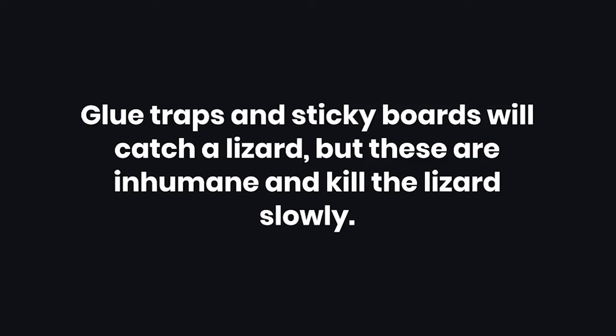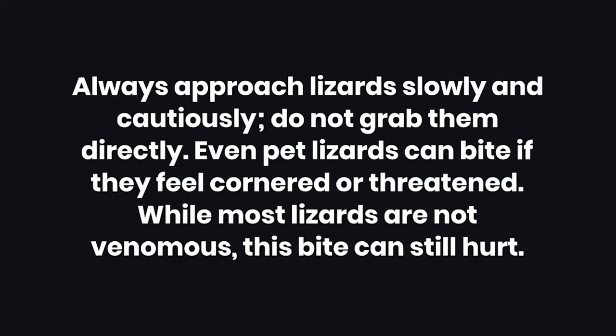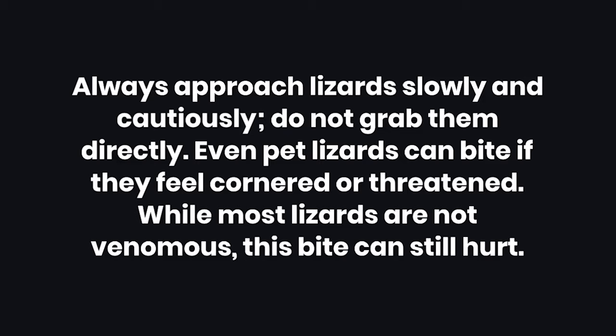Tips: Note that glue traps can catch a lizard, but these are inhumane and kill the lizard slowly. Warnings: 1. Always approach lizards slowly and cautiously — do not grab them directly. Even pet lizards can bite if they feel cornered or threatened. While most lizards are not venomous, this bite can still hurt. 2. Do not grab a lizard by their tail, as that can cause it to fall off.